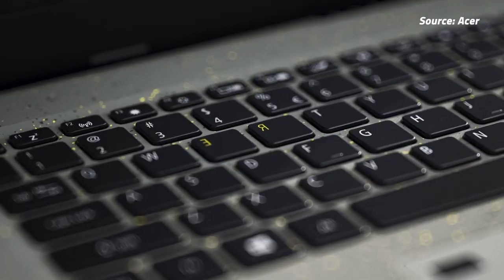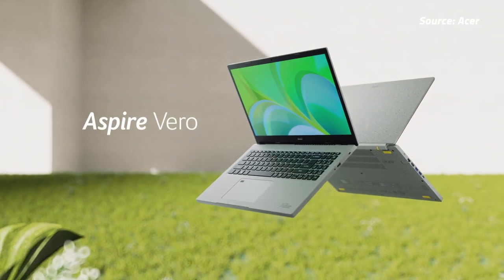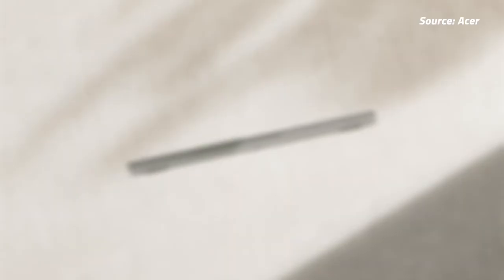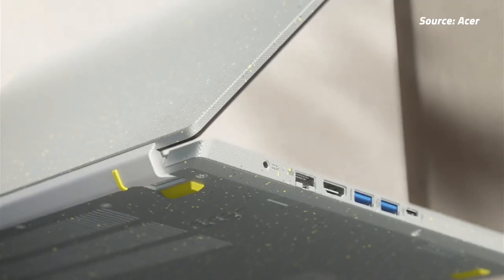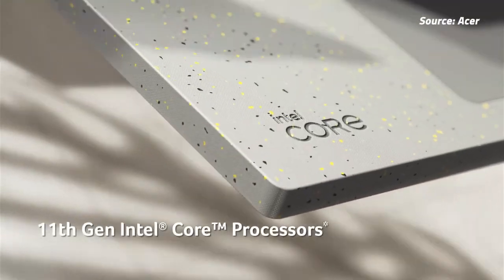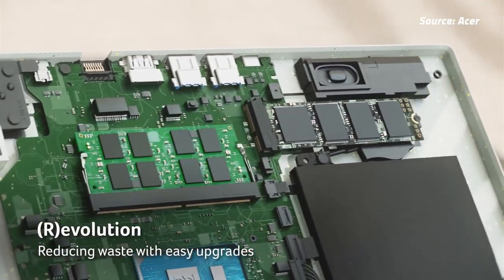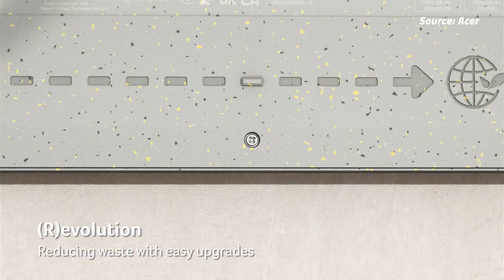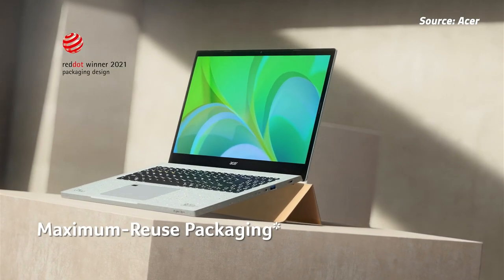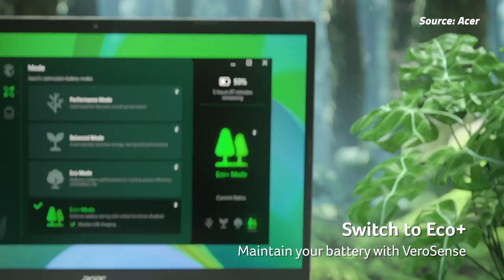There are two main variants of the laptop, with the base model coming with an Intel Core i5-1155G7, while the higher spec one has an Intel Core i7-1195G7. While the Core i7 model comes with 16GB of RAM, the Core i5 will only have 8GB of RAM on board, though it's upgradable to 16GB. Both will come with a 512GB SSD, and graphics are handled by the integrated Intel Iris Xe iGPU. As for the display, you're getting a 15.6-inch IPS display with full HD resolution. Keeping the lights on is a 48Wh battery that Acer claims will last you up to 7 hours.